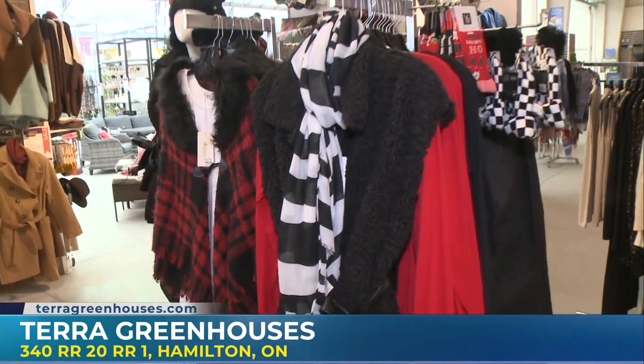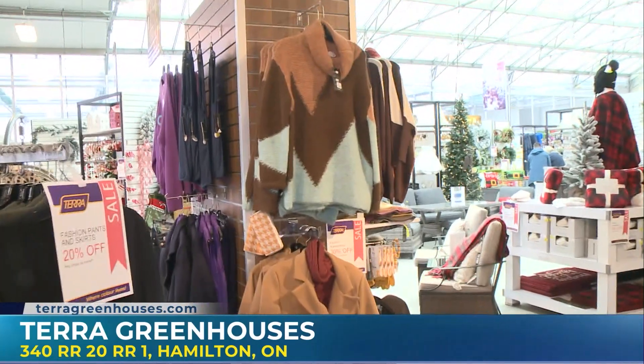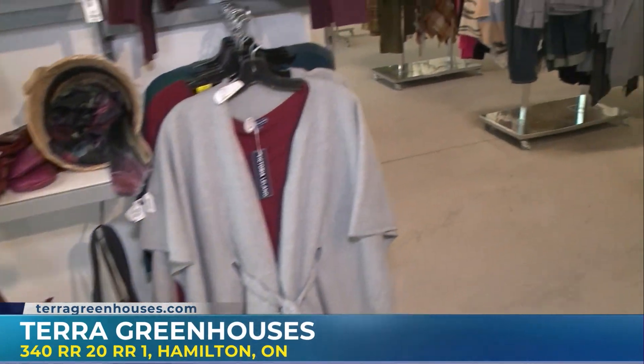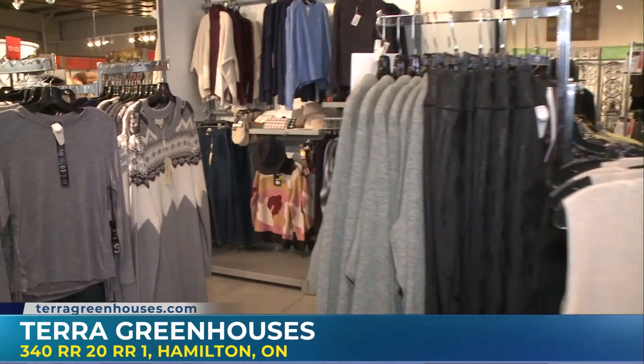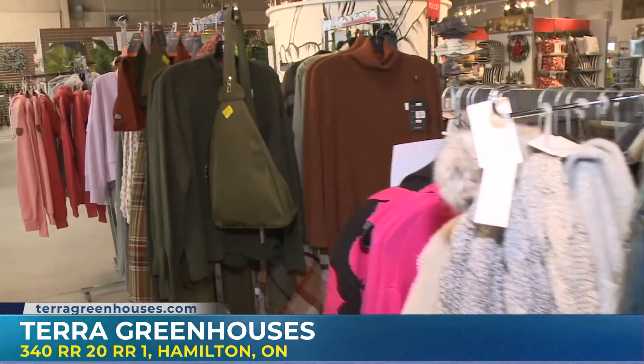You've got to come check out Terra Greenhouses — we're at the one in Hamilton. They've got a huge selection of clothing, and you can also get your Christmas tree, planters, candles, all your Christmas decor. Next I'm going to try my hand at making my own Christmas planter, so lots more coming up on Morning Live.